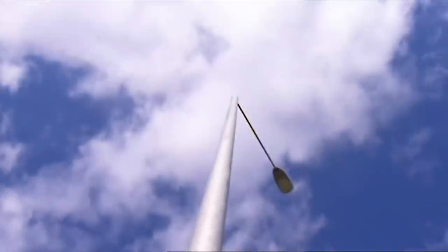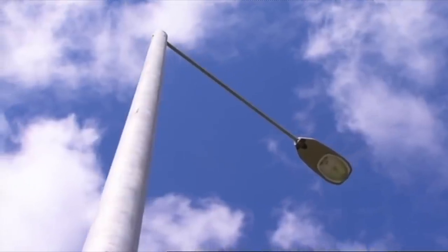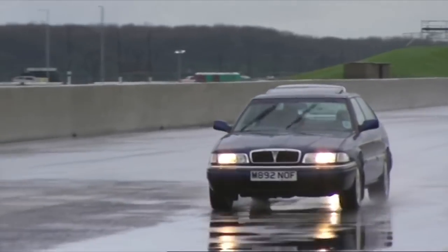We've put up this typical British lamppost. It's 12 metres high, made out of very solid galvanised steel tube, and it would cost you about £750, including installation and bulb. We're going to hit it at 45 miles an hour using this well-preserved Rover 820 SI.